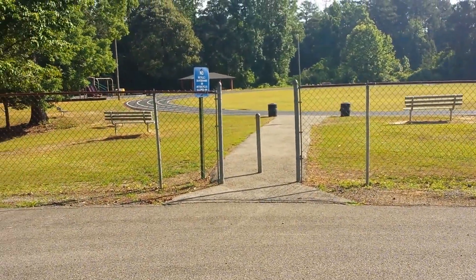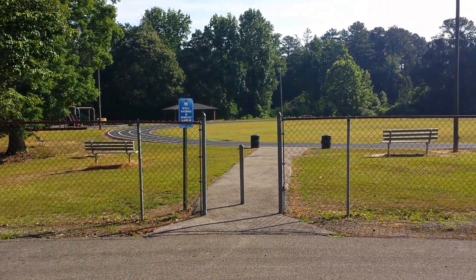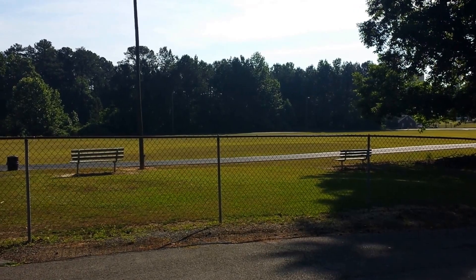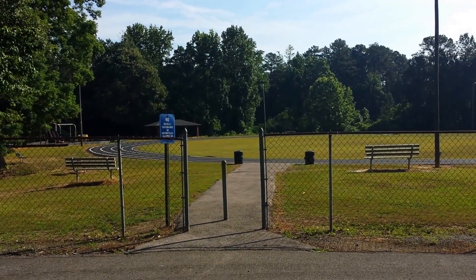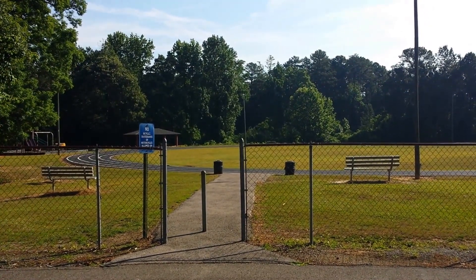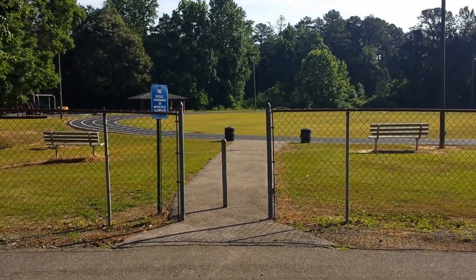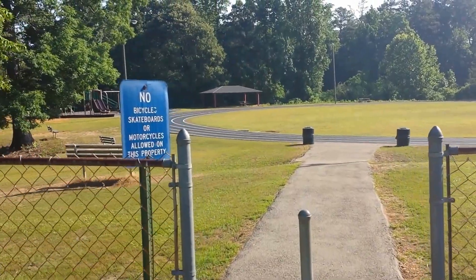We're going to do Sylvan Springs Park. This is up where the nature trail was — it's right across from J&J's Filling Station. There's a road you can go back into that little neighborhood to get to this park. We are west of Birmingham, and we're going to do a little tour of the park. The nature trail is behind the trees you see off in the distance.